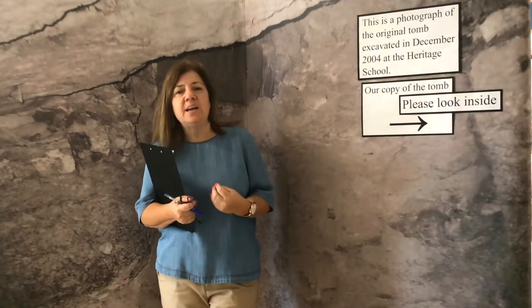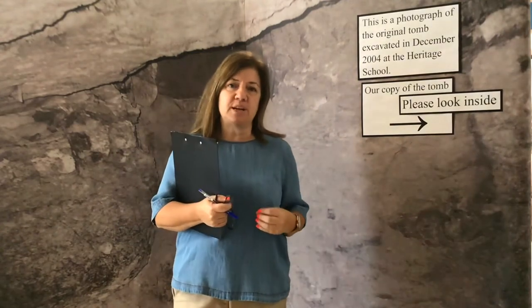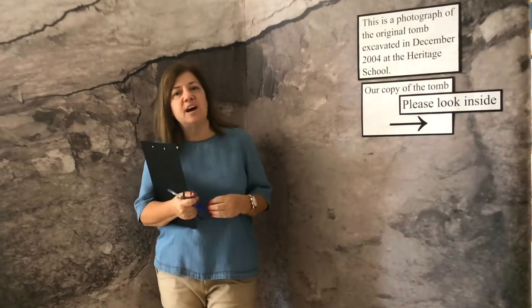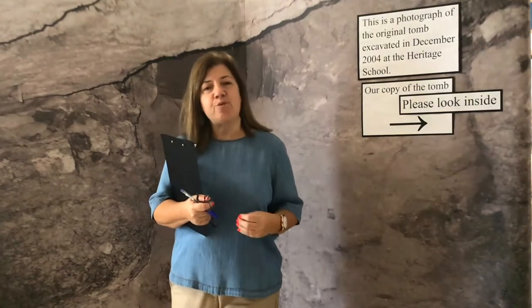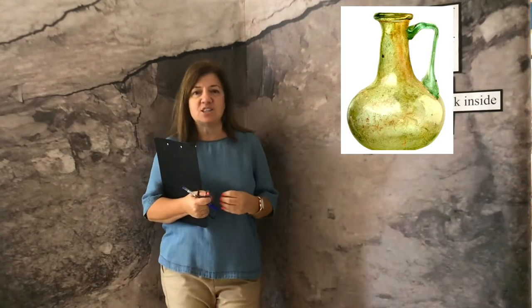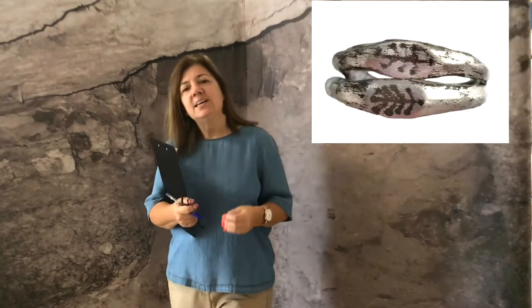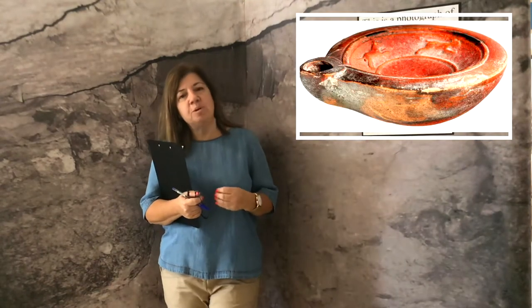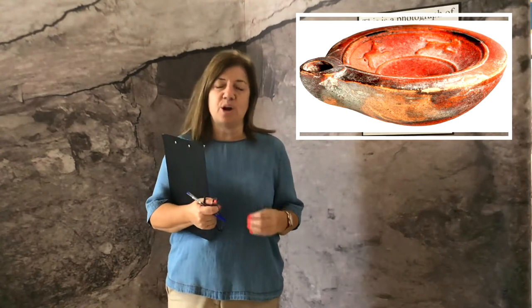We were told that what had been uncovered was a burial chamber — a tomb — and altogether there were 105 objects ranging from clay pots, copper needles, glass jugs, and jewelry. Some of these items date back to the early Imperial Roman period, 2,000 years ago.